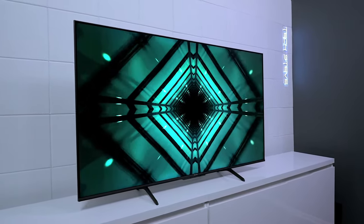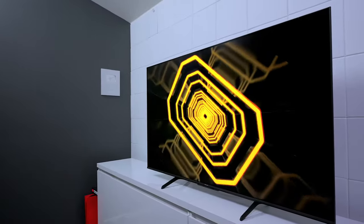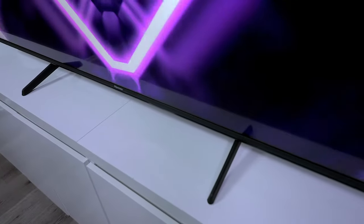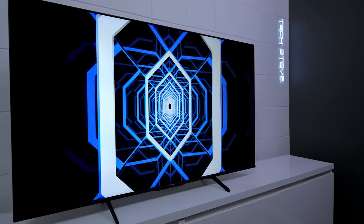Starting off at number 5, the Hisense U6. The Hisense U6 isn't just a TV — it's an immersive experience with a generous 55-inch display. Whether you're engrossed in the latest blockbuster or gaming with friends, the larger screen adds a cinematic touch to your living space.